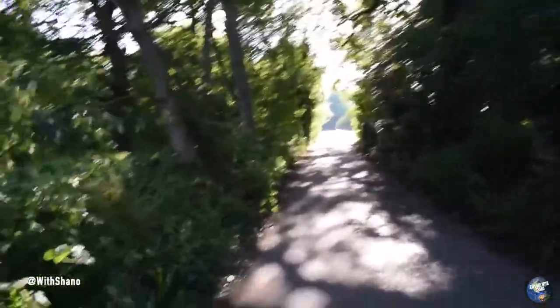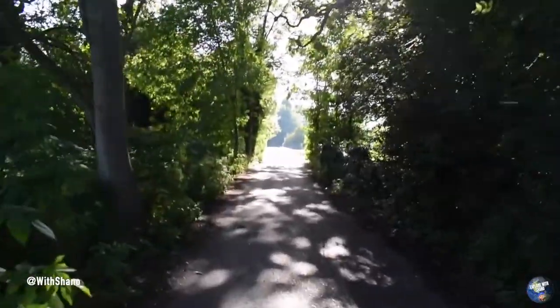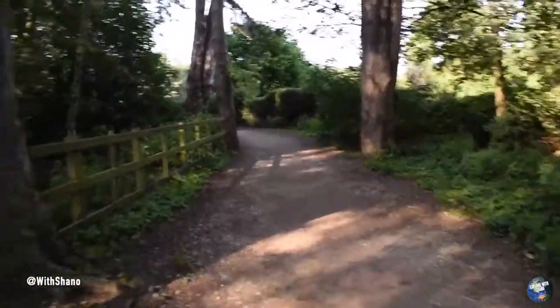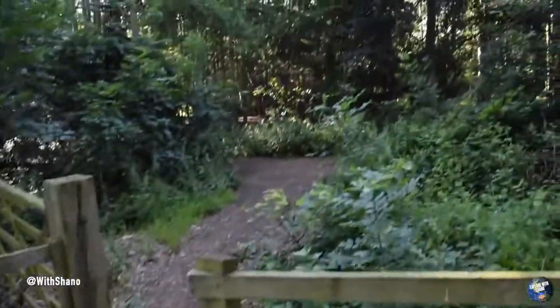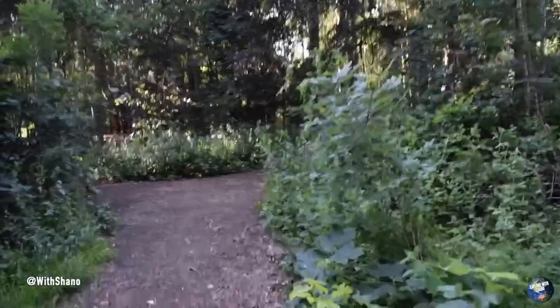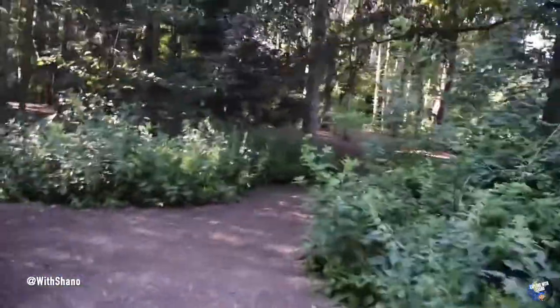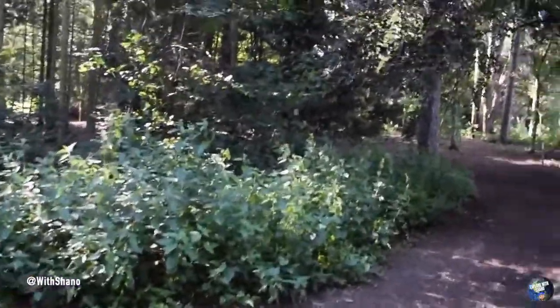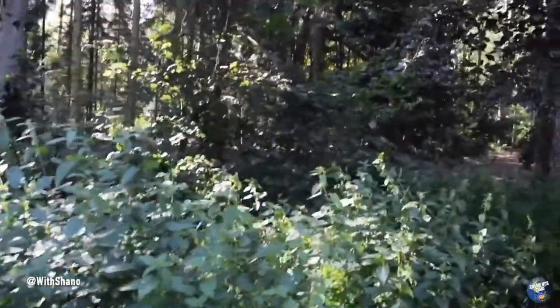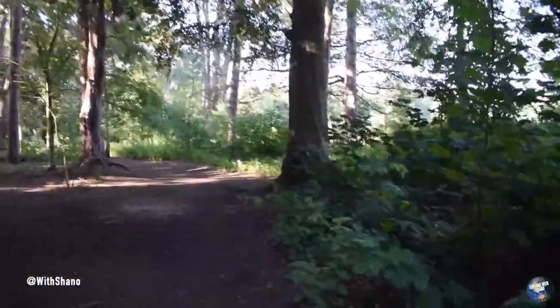We're going to have a look at this castle and hopefully just walk around the grounds and see what you lot think. I've never been here before. There's a path into the woods, so we'll take this path. We'll have a look at what's around here. Hopefully we'll come across this castle and hopefully we can go and explore it. Not sure if we'll be able to go inside, but I'm sure we'll be able to see the castle anyway.